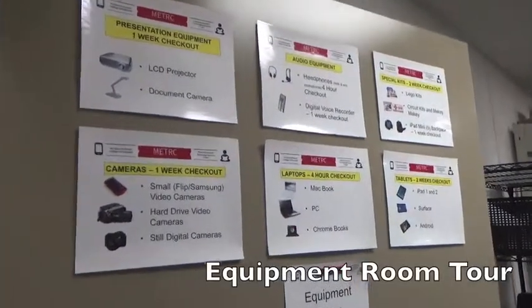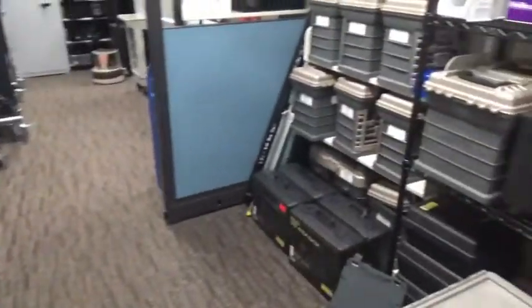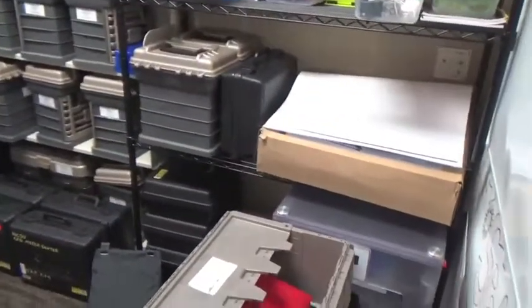This is a brief tour of the equipment room. On the door we have all the information about how long different items can check out for. Inside the equipment room we have a variety of different types of equipment.